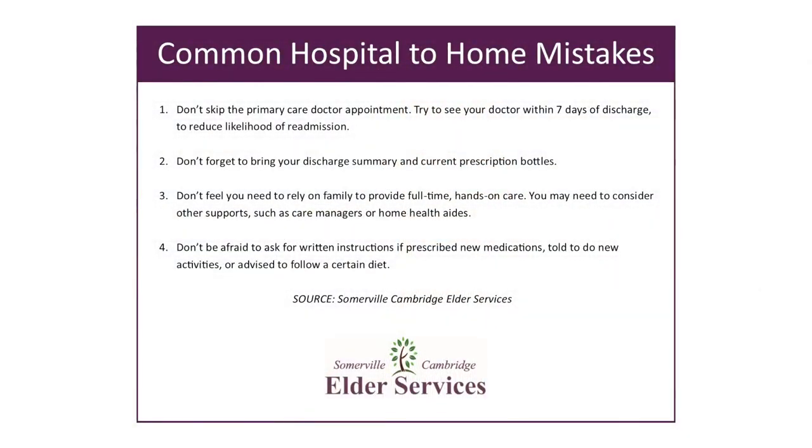Welcome back. I'm Nathan Lamb, Director of Outreach and Community Relations for Somerville Cambridge Elder Services. This is Aging Well, our monthly program on issues and concerns that matter to older adults and people living with disabilities. We are still here with Dana Bagary, one of our transition facilitators. We are discussing hospital to home checklists and going over a checklist of common hospital to home mistakes, hoping to help viewers avoid some of these common pitfalls.